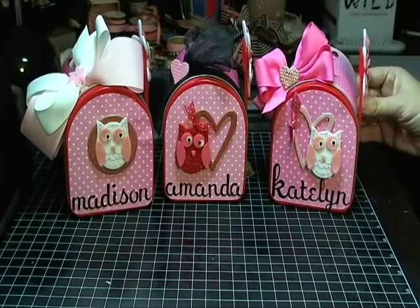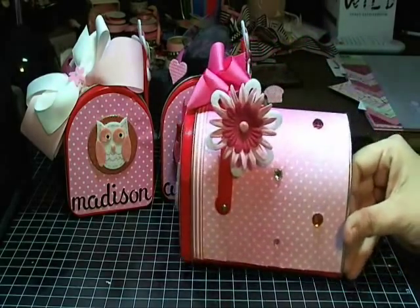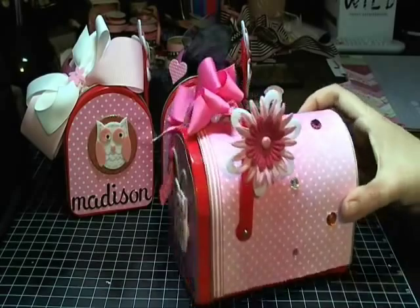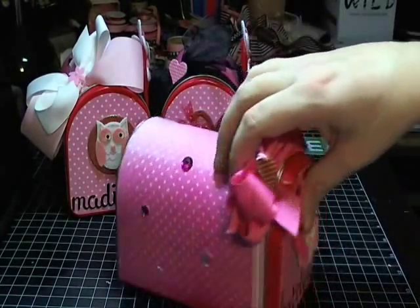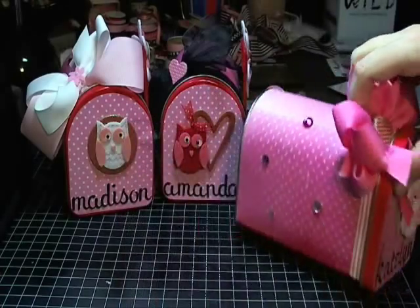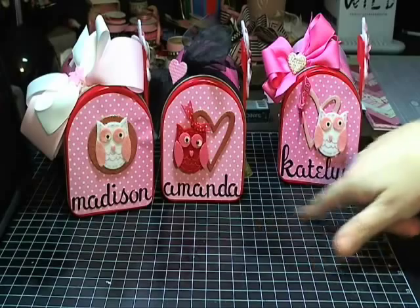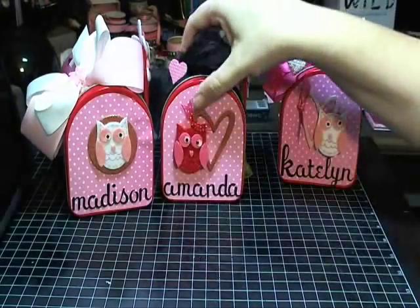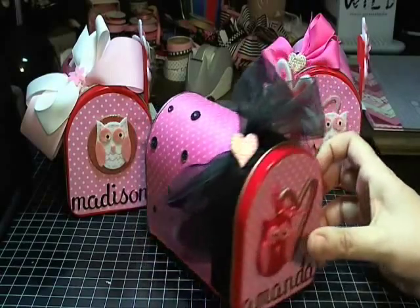So I bought these from Michaels and I finally have them all decorated, just real simply. Decorated with a little bow, some bling on the sides. Amanda and Caitlin are twins and then I have another daughter, Madison. Just some bling on the sides.